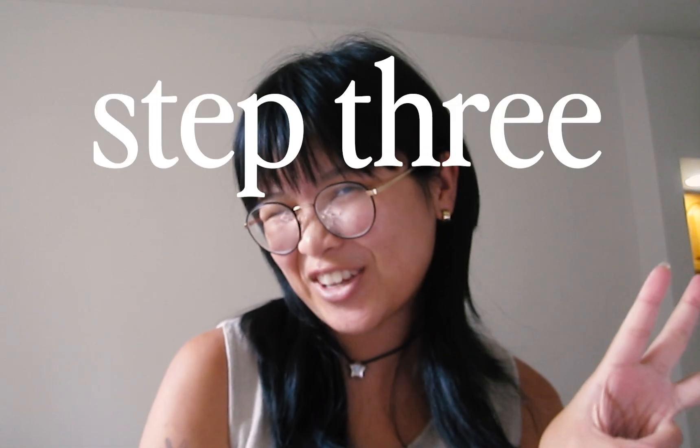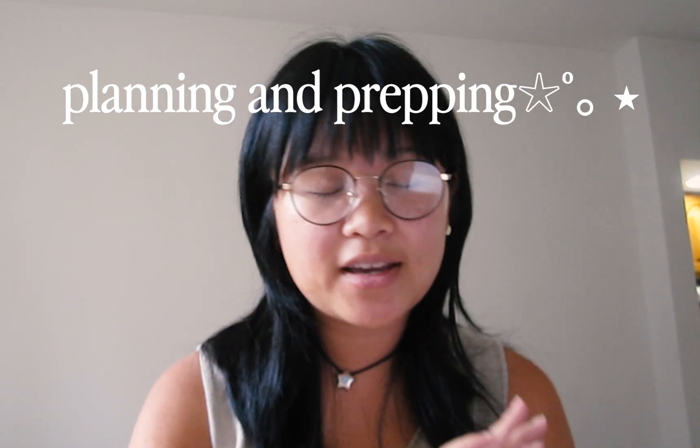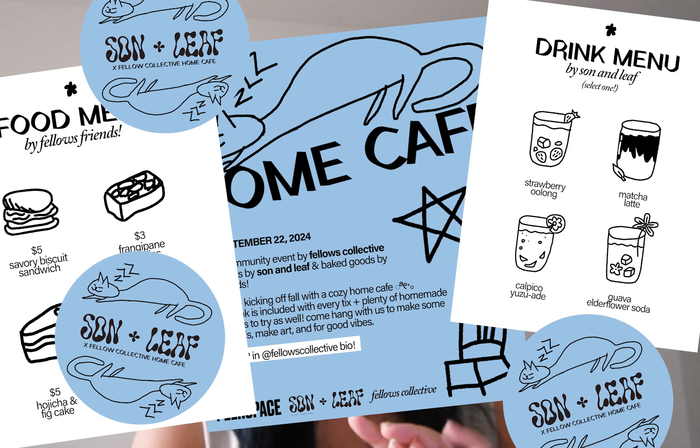And with that done, we're on to step three. This is my favorite part of running events — the planning and the prep. We have to make everything: posters, stickers, menus. So yeah, come with me to run a home cafe.